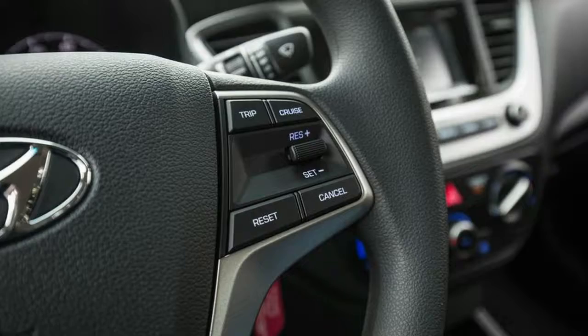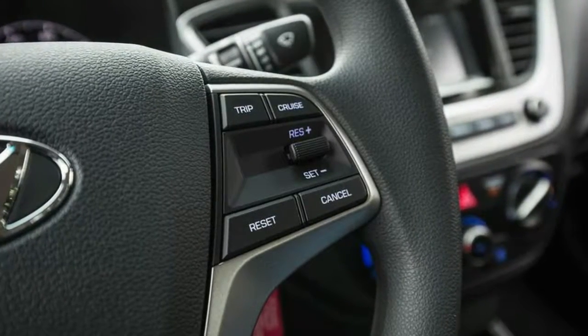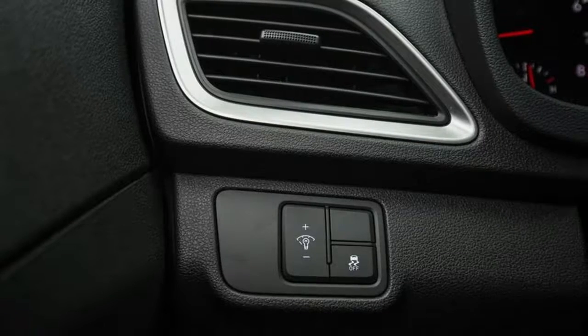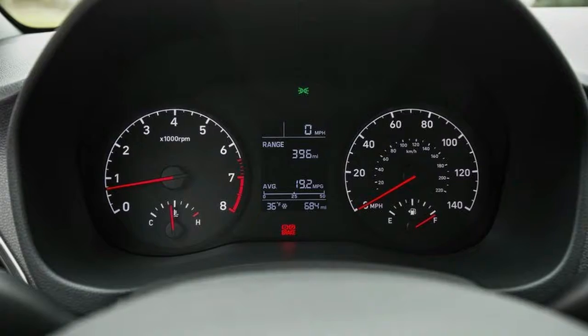There isn't much penalty concerning handling either. Body lean is minor, and the car doesn't get squirrely over mid-corner bumps. The limits do come up fast though on its little 185/65R15 tires, and the front doesn't feel especially eager to turn in.